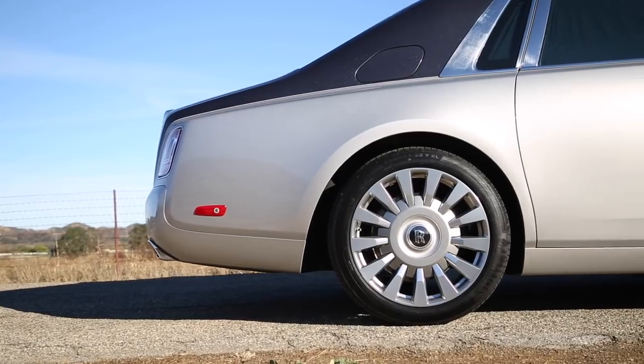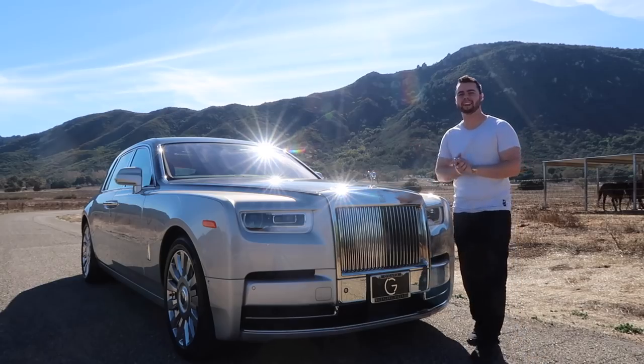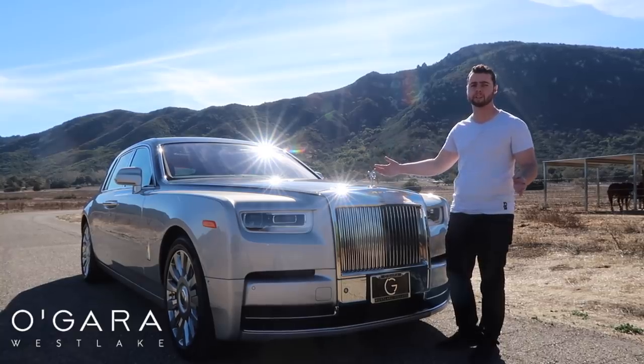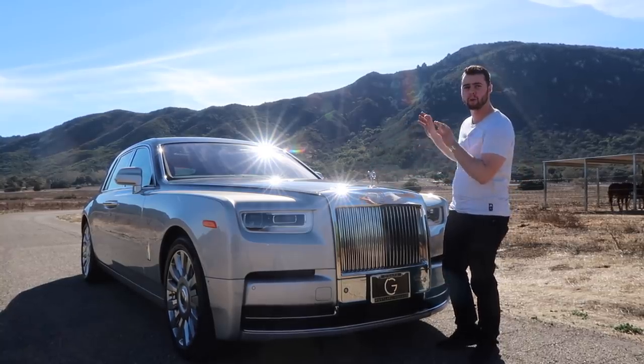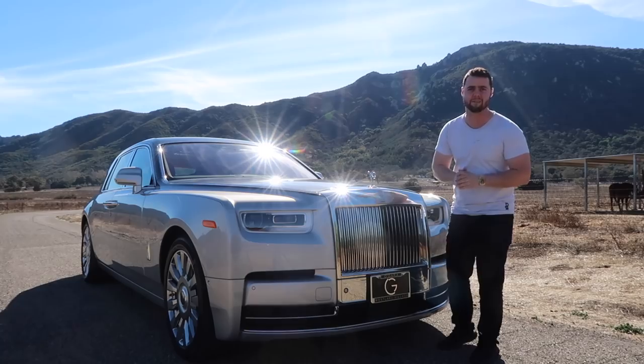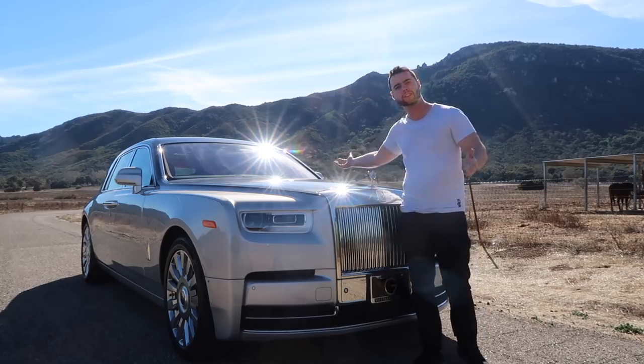21-inch wheels are standard on the Phantom — these are the optional 22s. A special shout-out to Aguera Coach of Westlake for making this video possible. This exact car is available there now, and their super friendly staff will take good care of you. Link in the description below.